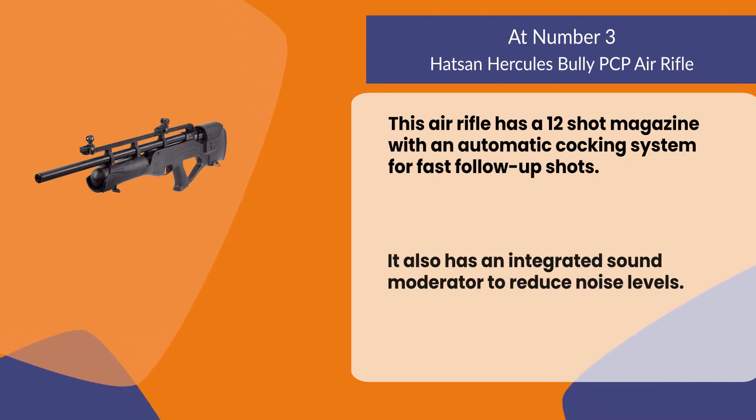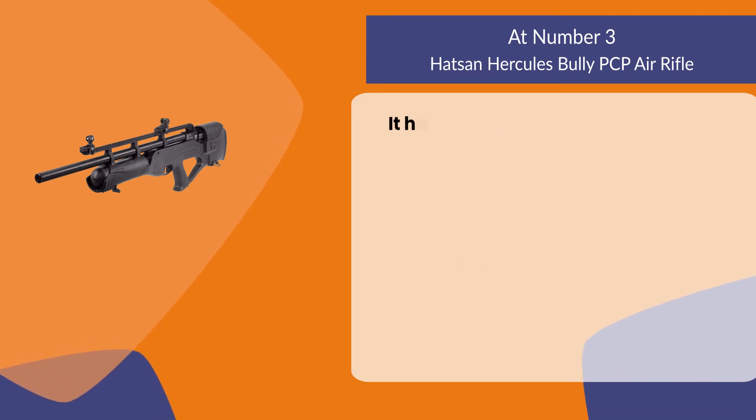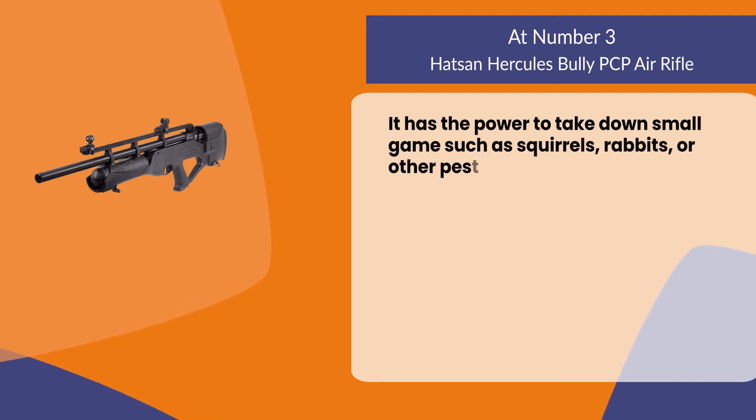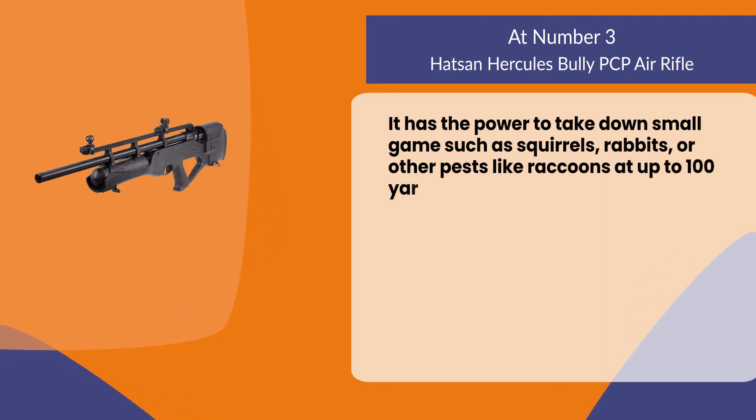It also has an integrated sound moderator to reduce noise levels. It has the power to take down small game such as squirrels, rabbits, or other pests like raccoons at up to 100 yards.